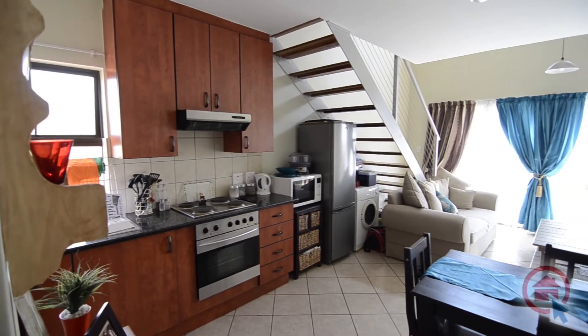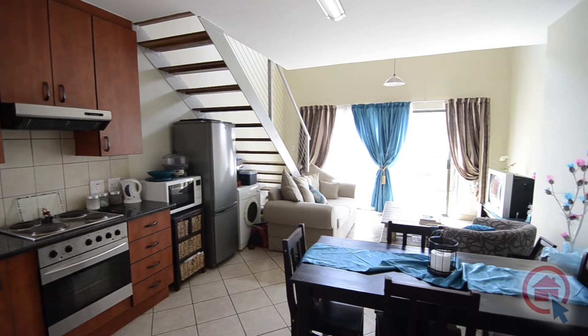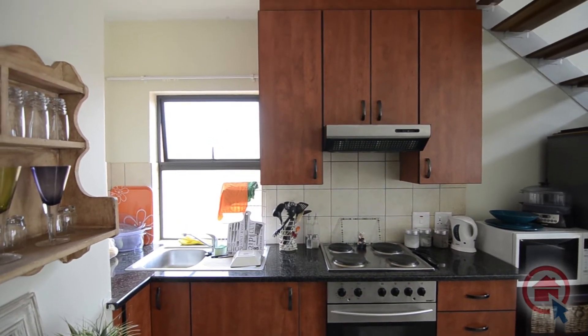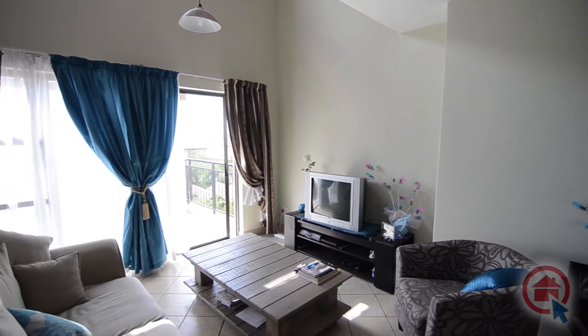The third floor unit offers a spacious open plan lounge and kitchen. The kitchen is decked out in high quality finishes such as granite tops and follows a practical layout. The lounge leads to a large balcony, perfect for entertaining.